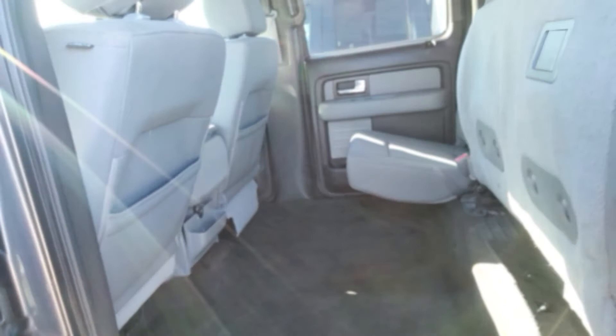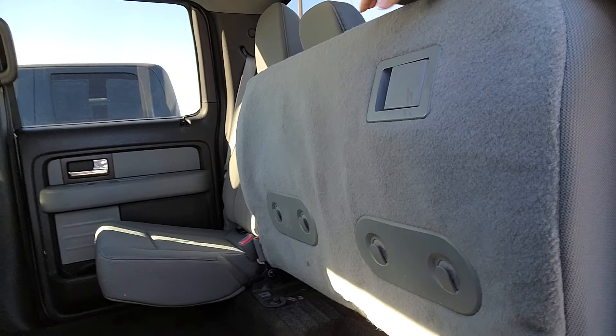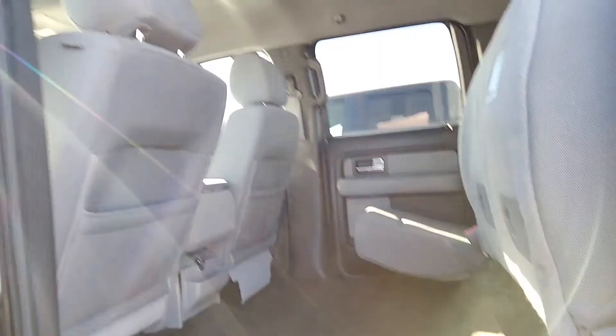This vehicle is a super crew cab, so as you can see there's plenty of space for friends and family members to ride with you. The seats do fold up, and you can fold them back down — I'll show you that properly whenever you come in to see the vehicle in person.